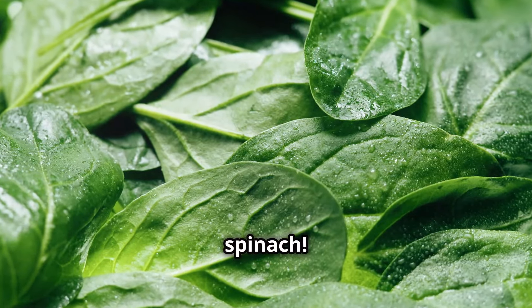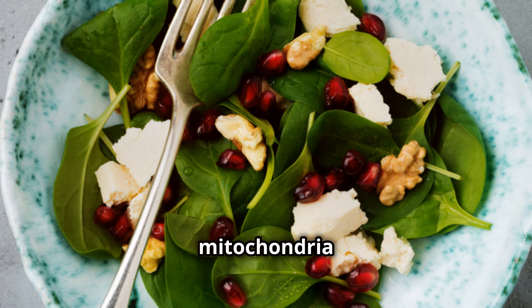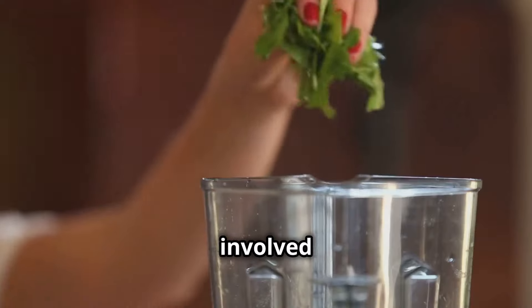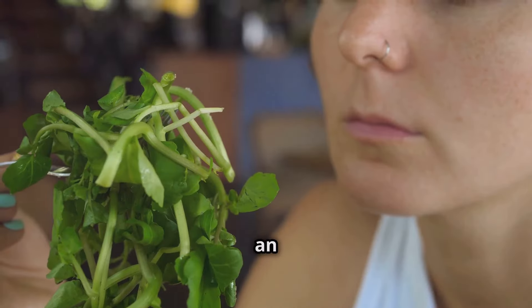Spinach is like a multivitamin packed into every leaf — it's brimming with essential nutrients that your mitochondria love. One key player in spinach is magnesium. Magnesium is like a spark plug for your mitochondria — it's involved in converting food into energy, ATP. And don't forget about iron: iron helps transport oxygen to your cells.